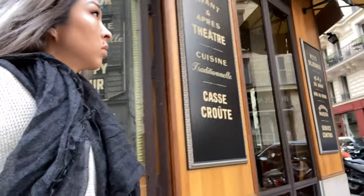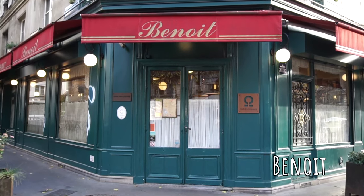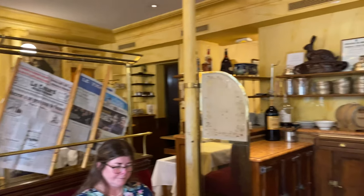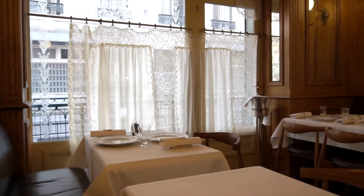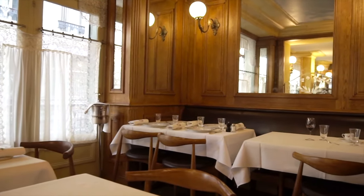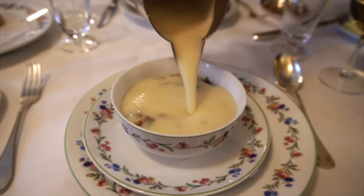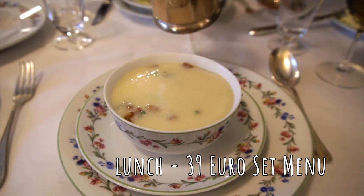Good morning — well, because we're still jet-lagged, it's actually afternoon, so instead of breakfast we're going to have lunch. We're heading to Benoit, which is a Michelin star restaurant serving up classic French food. They're over a hundred years old, so there's a lot of history here. Their menu can be a bit pricey, but a really great way to save money while enjoying Michelin star food is to go during lunch. Benoit offers a 39 euro set price menu for lunch, and that's exactly what we did. It was delicious.